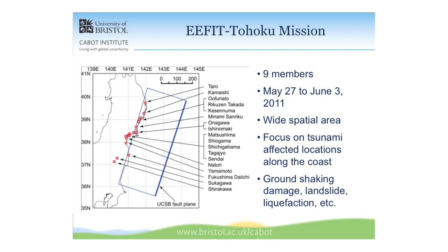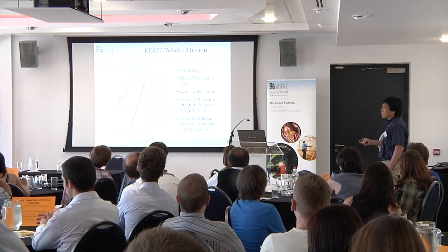The event happened about a year ago and we covered a relatively large area. The fault aperture of the Tohoku earthquake was 500 km in the strike direction and about 200 km in the deep direction. We focused mostly on tsunami-affected locations, so you can see the busy cities along the coast.